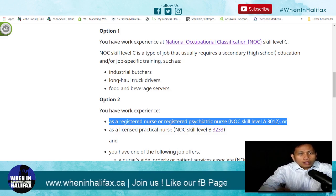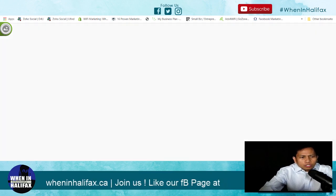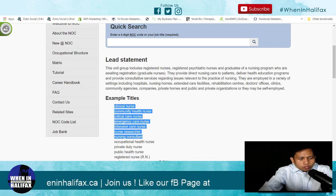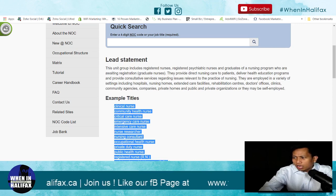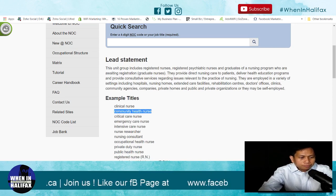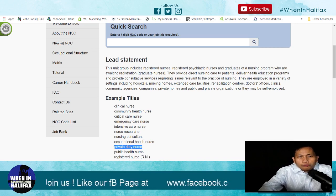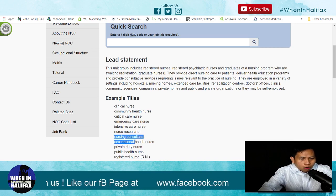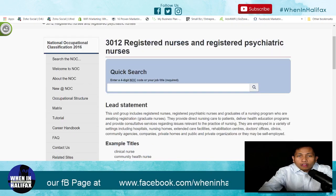So if you are under NOC 3012, 32, 33, 34, 13, 44, or 12, you are eligible for AIPP. For nurses, these are the example titles. If you are a clinical nurse or community nurse — we have lots of friends working with the DOH or community nursing — you are eligible to apply. That's community health nursing. If you are a private duty nurse, you are also part of NOC 3212. Nursing consultant and occupational health nurses are also included.